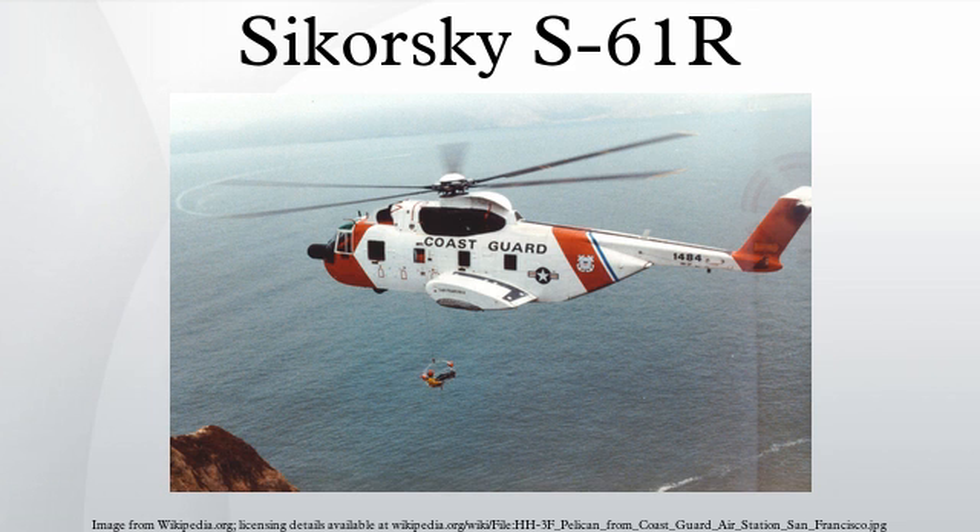USAF variants served in numerous air rescue squadrons and aerospace rescue and recovery squadrons of the Military Airlift Command, rescue squadrons of the Air Combat Command, and other USAF major commands worldwide. The aircraft was also used by a number of Air Force Reserve and Air National Guard rescue squadrons. All USAF HH-3s, including Air Force Reserve and Air National Guard aircraft, were retired in the 1990s and replaced by the HH-60G Pave Hawk. The HH-3F Pelican was a dependable workhorse from the late 1960s until it was phased out in the late 1990s.